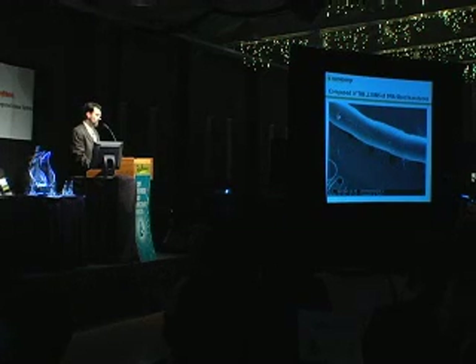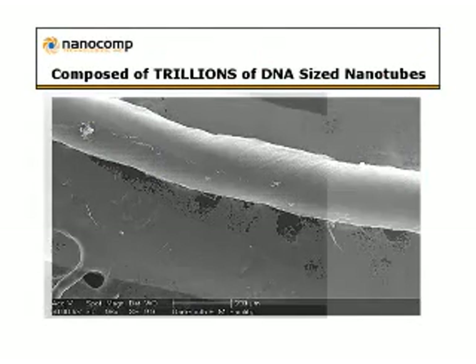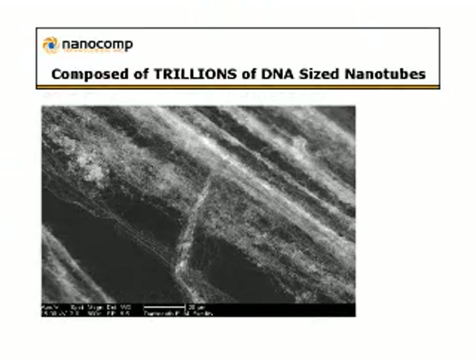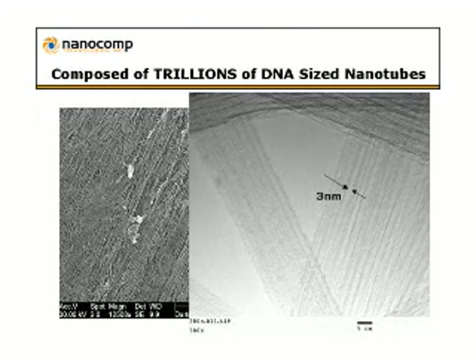Just to prove this isn't material pulled out of a furnace, I'm going to take you down into one of our yarns. Here is a micrograph of a yarn about the size of what's holding the button onto my shirt. As we go to higher magnification, you start to resolve the nanotube materials themselves and begin to see individual nanotubes — but not until you get down to the scale of DNA. That yarn is literally composed, as are the felts, of trillions of these individual nanotube materials.